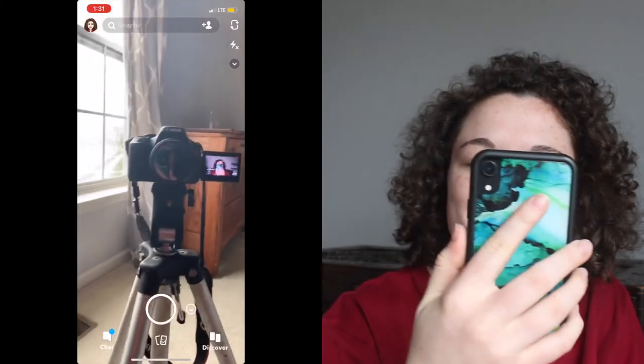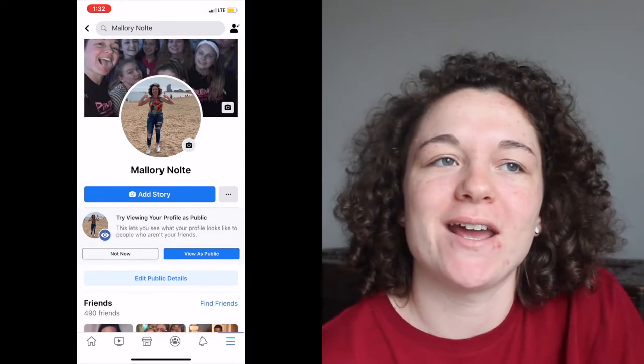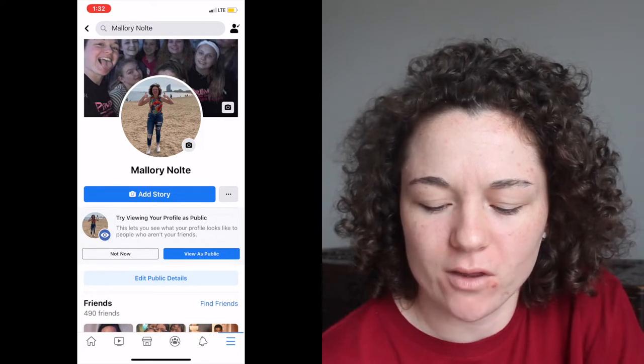I have Weather and Twitter — if you want to follow me, it's at Mallory Nolte. Here is my profile. I have Snapchat, which I love. I have Facebook, which I recently went on and I had like 800 something friends, and I went through and deleted like half of them.